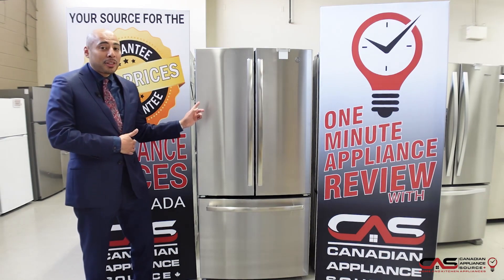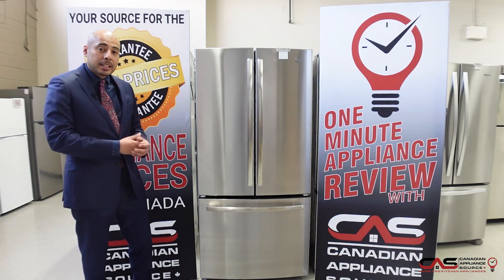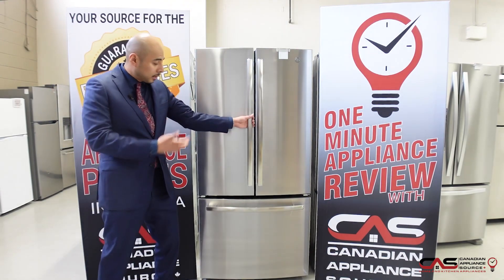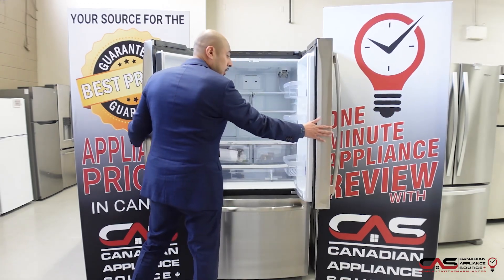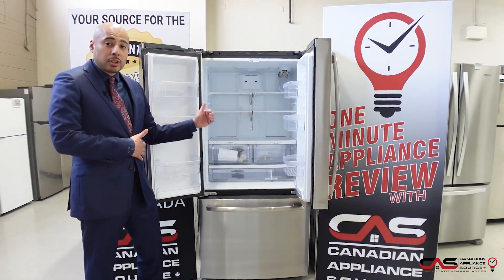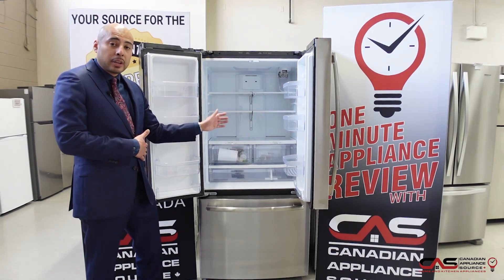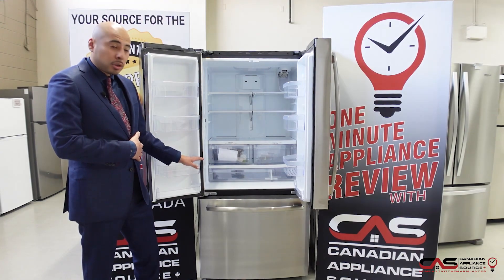As I mentioned, 33 inch wide counter depth — not very many models available in this size category. So it makes it really nice; as you'll notice, the stainless steel design — we'll open it up. Another thing that makes this unit so unique is that it has an interior water dispenser. So you can still get your water without taking up any of your 18 cubic foot capacity. Very wide, large gallon door bins, great for storing items as well.